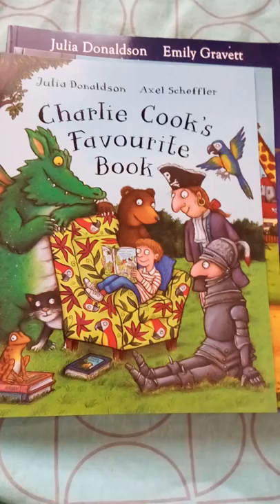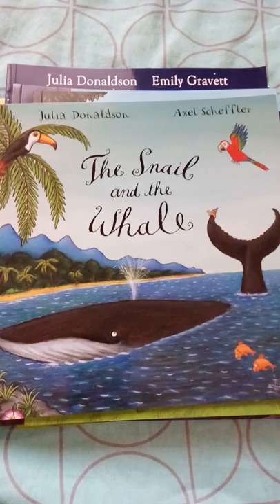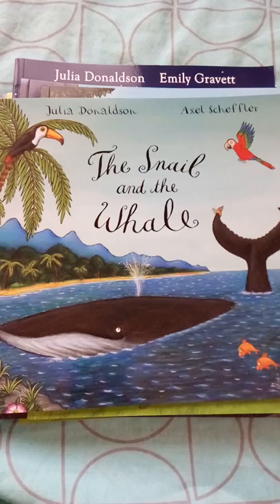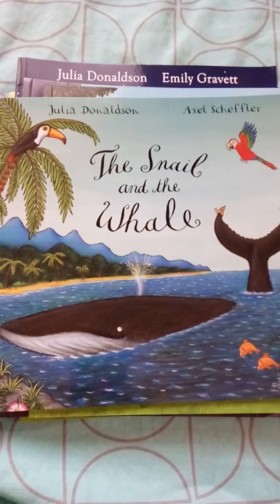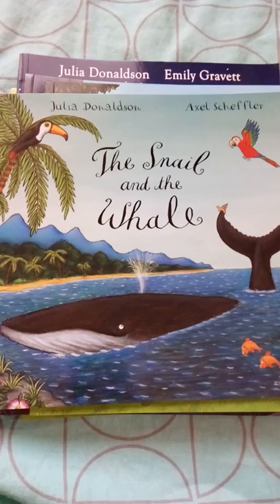Next comes The Snail and the Whale. There was a snail who wanted to take a ride across the sea, and a whale comes to help. The whale takes the snail on a tour of the sea to show all the animals and the deep sea. While returning, the whale gets stranded on the seashore, and the snail goes to a nearby school and writes on the blackboard to help his friend, so people come and help the whale back into the sea. It's a story about friendship and helping your friends.